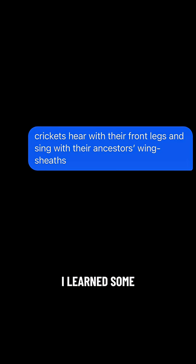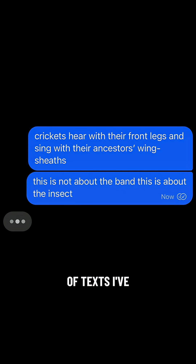In the process of looking this up, I learned some other extremely cool cricket facts, which I decided I had to tell my roommate about. Then I remembered that I also have a 1950s pop music special interest, which yielded maybe the funniest pair of texts I've ever sent.